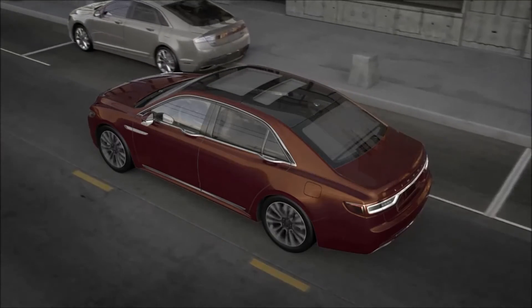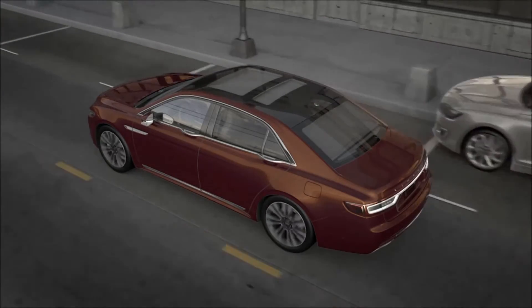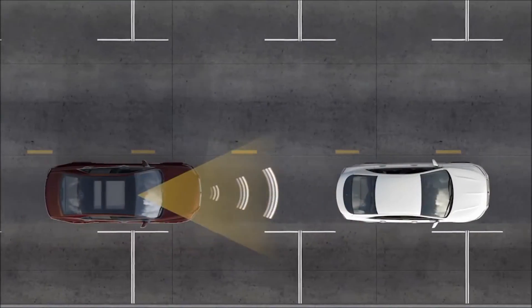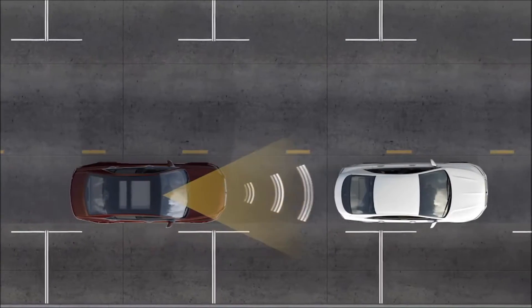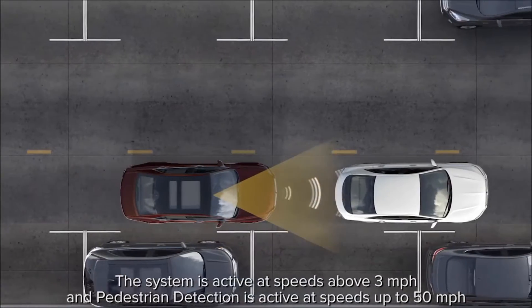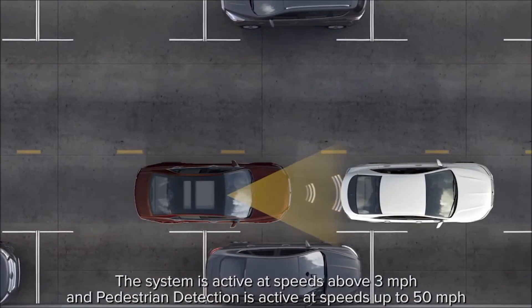Your Lincoln was designed to sense its surroundings and react in the blink of an eye. Pre-Collision Assist, with pedestrian detection, is designed to alert you if you are approaching a stationary vehicle too quickly, a vehicle traveling in front of you in the same direction, or a pedestrian.